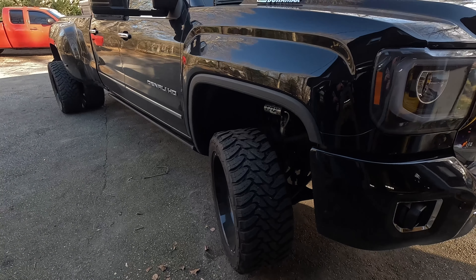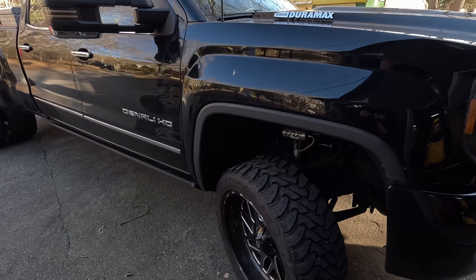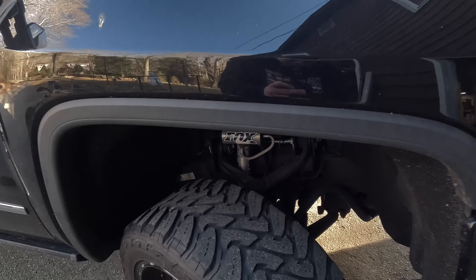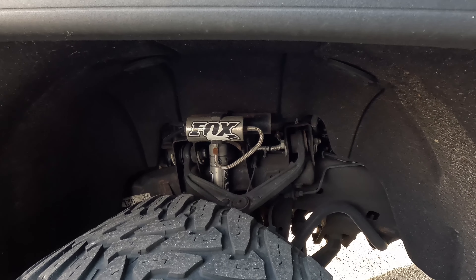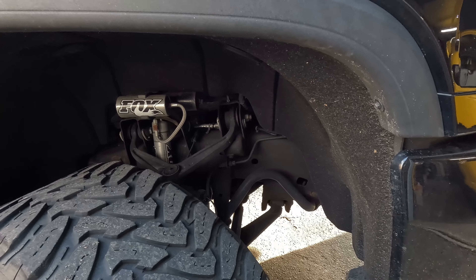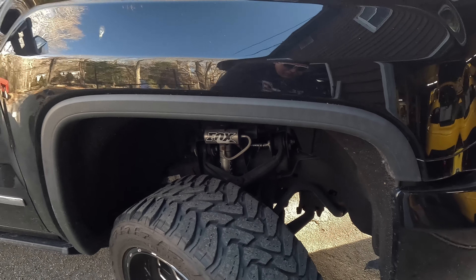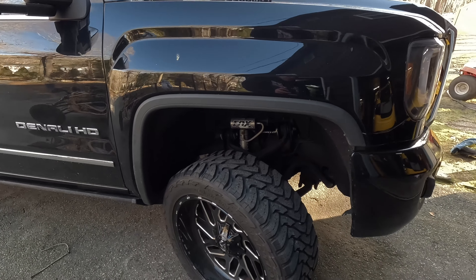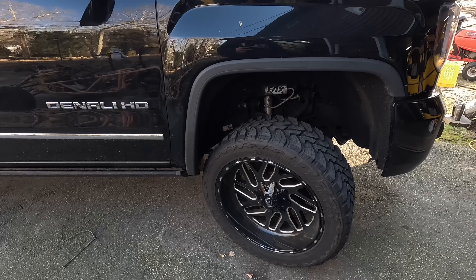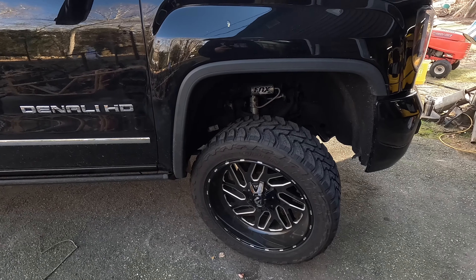As you can see the truck sits pretty level — we don't have a leveling kit on it, but I did crank the keys up a little bit. When we did that I added the Fox remote reservoir shocks. We've also got the Kryptonite inner and outer tie rod kit and a Whirly Custom Fab transmission brace.